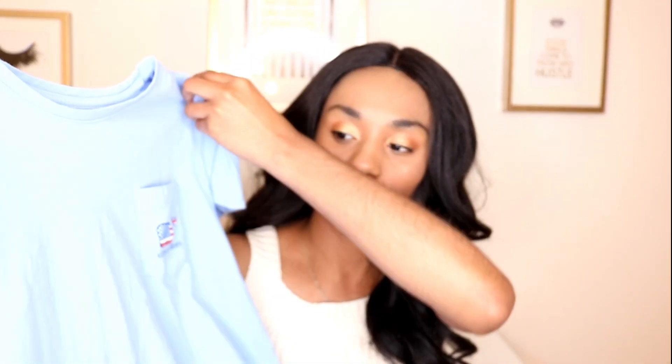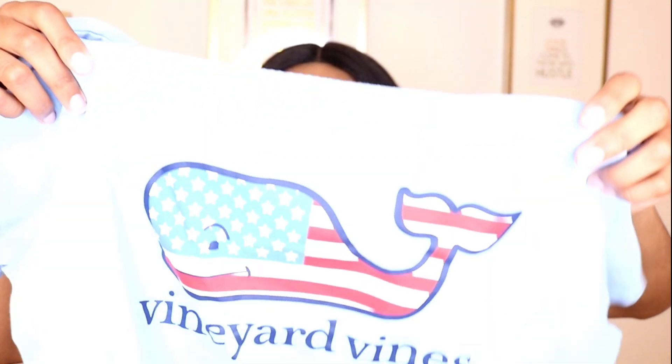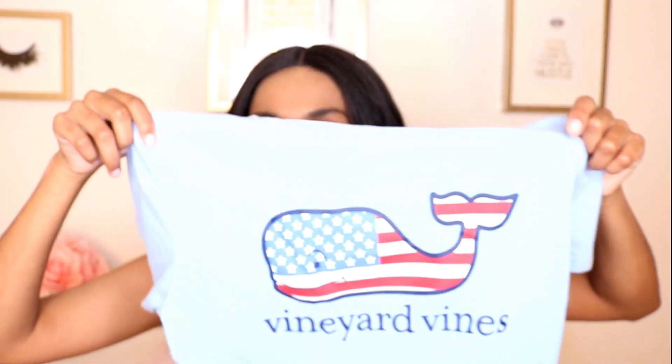To go along with your athletic shorts, an obvious preppy essential is preppy t-shirts. We love preppy t-shirts — they totally go with your athletic shorts. This one is a Vineyard Vines shirt; it has a little pocket here and the American flag on the back. Super cute, and they're so comfy.